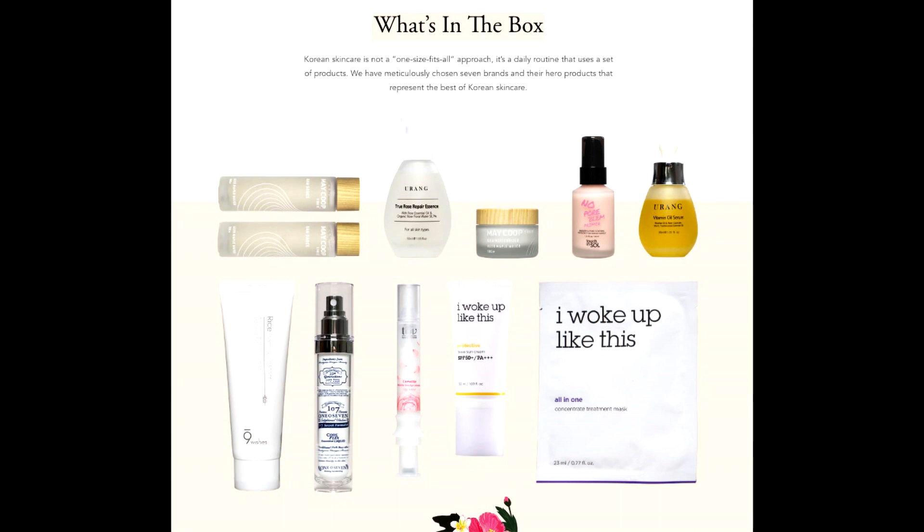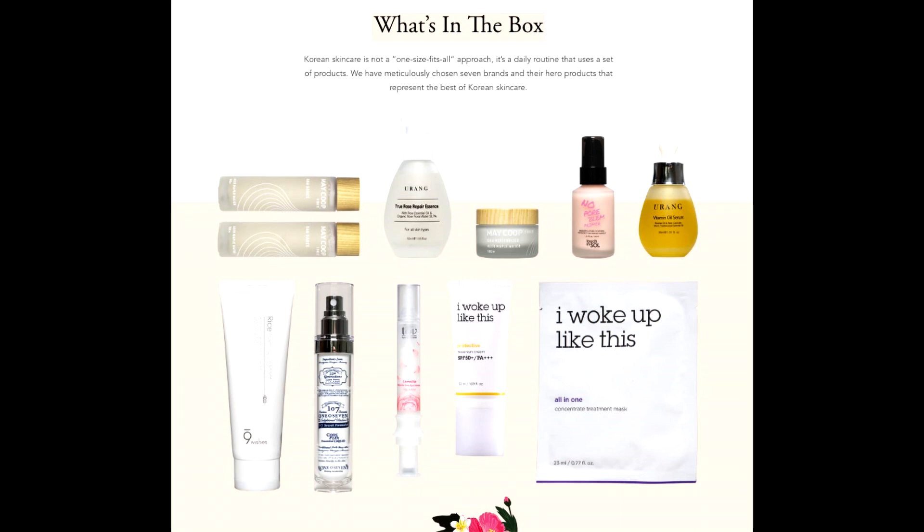Unique sebum-catching powder controls oil production to keep skin from appearing greasy. Velvety smooth texture for long-lasting, flawless makeup application.